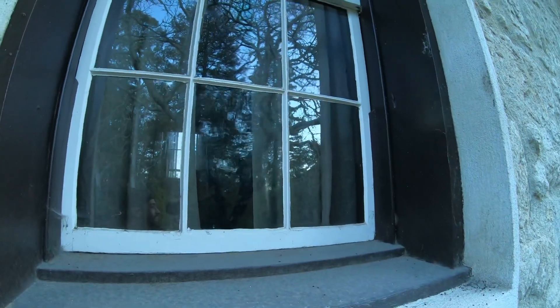Hey, the light just went off in here. Yeah, it just went off when I came up here and filmed it. That's creepy.